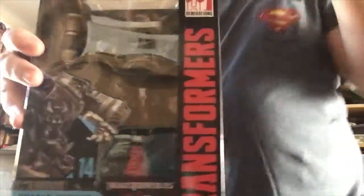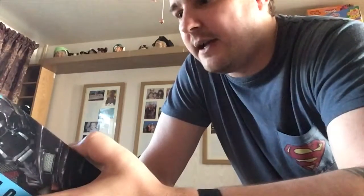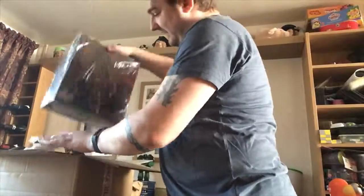We have Studio Series Ironhide. I saw him at TF Nation 2018 and I picked him up, but I couldn't decide if I wanted it. I was sensible — I already had two arms full of figures, so I put him back. Then obviously the second I got home it was like, I kind of wish I'd picked up Ironhide, because I do like movie Ironhide. My mate who was with me at TF Nation is just gonna laugh when he sees this one.